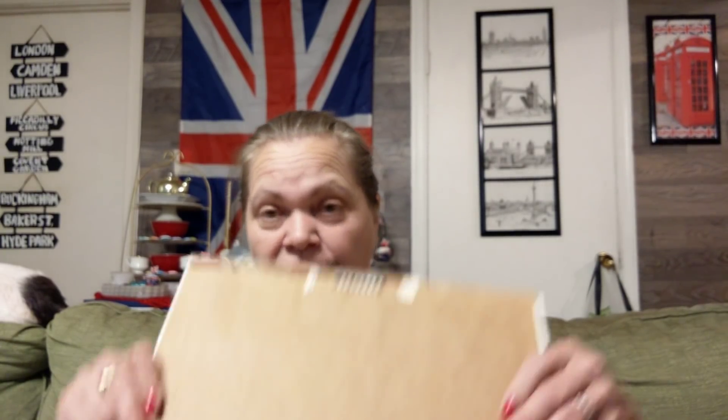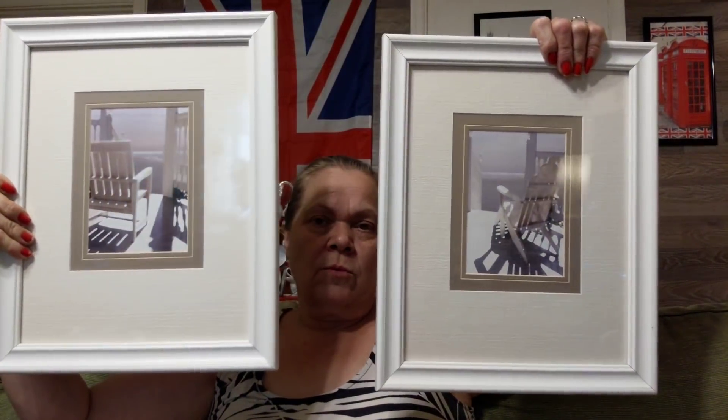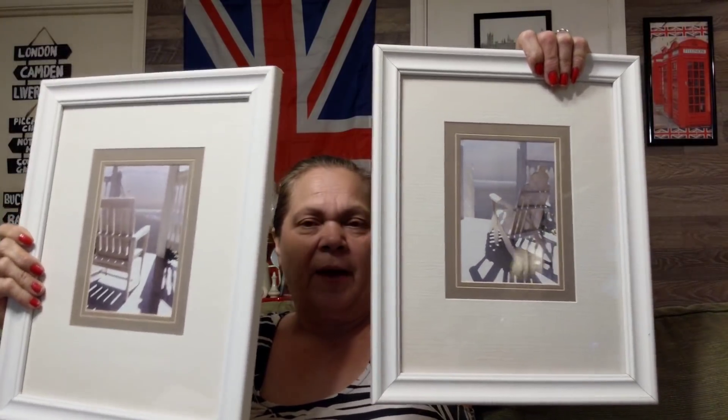I've got a few more things. I got two frames for my diamond paintings that I've started to do, and they were also $3.25 half off. I'm going to take the scene out of them, but they're really cute — a matching set. I think they'll look really good with my diamond paintings in them. I can frame them up and they're safe.